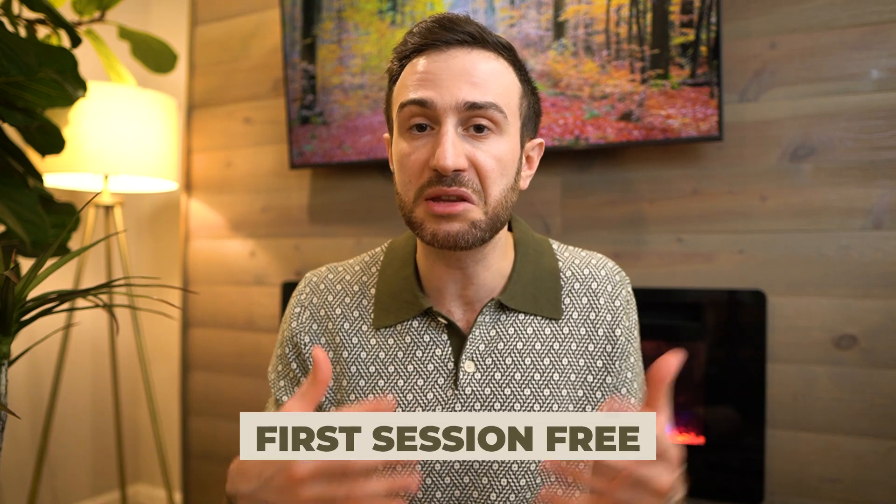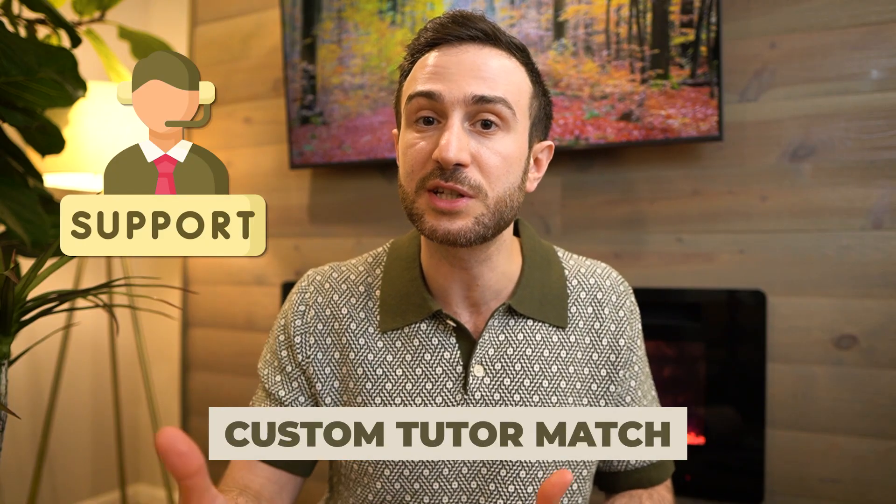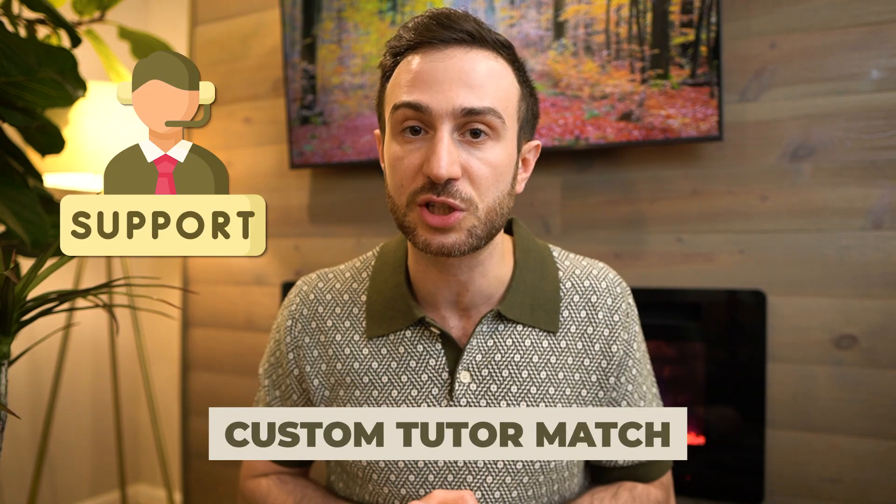If you need more involved one-on-one tutoring, we made the first session fully free. You can check out the tutoring, and if you like it, commit to a bigger package — if not, you didn't lose anything. The link is in the description. Our customer support team will understand your situation and connect you with a tutor that best fits your needs. This 30-minute tutoring session is fully free with no commitment required.